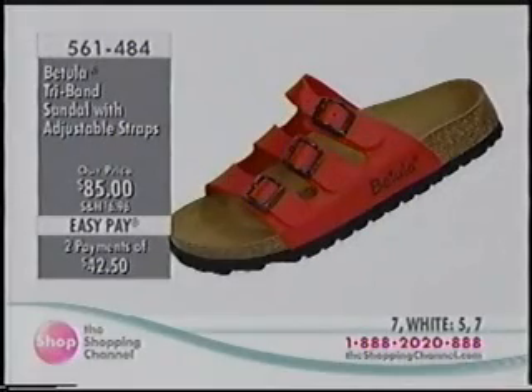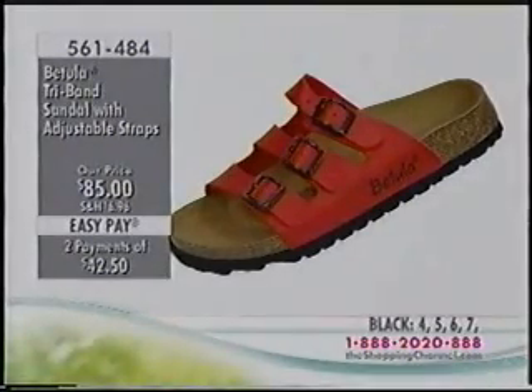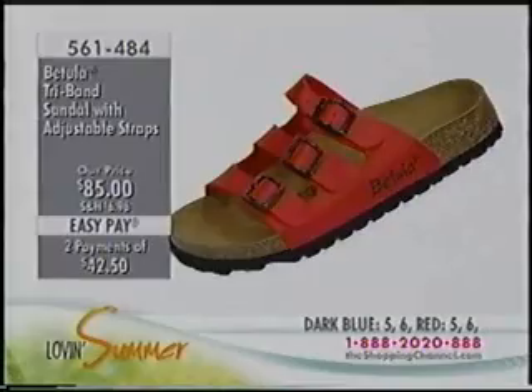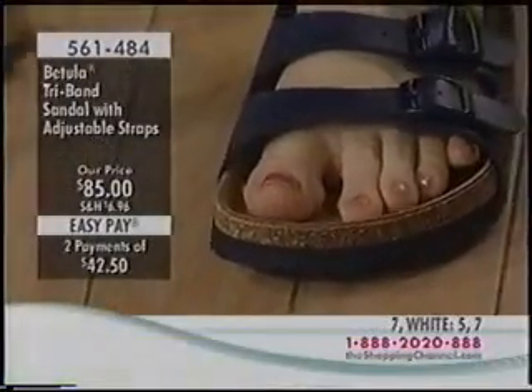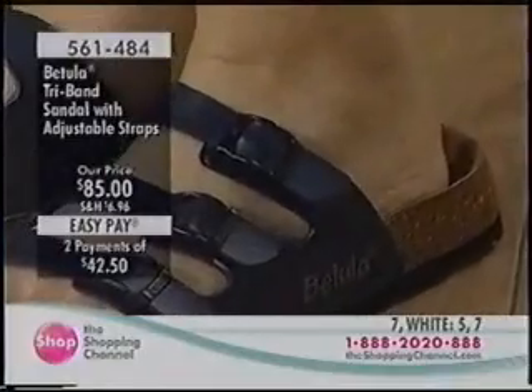That accommodates it great — Fred Flintstone feet and all! We had a laugh over that — his feet are huge because they're sticking out the bottom of a car. But it's true, the Birkenstock footbed works for all foot types.